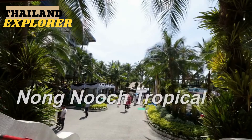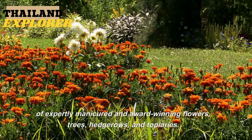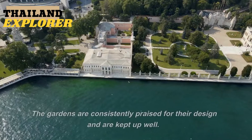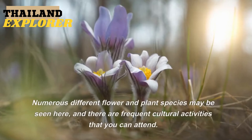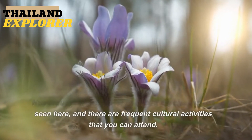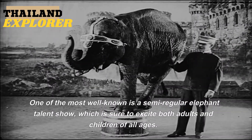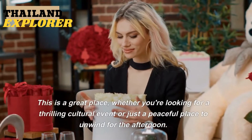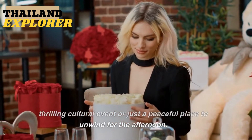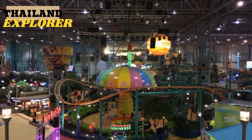1. Nong Nooch Tropical Garden. Over 240 hectares, this garden offers an infinite stretch of expertly manicured and award-winning flowers, trees, hedgerows, and topiaries. The gardens are consistently praised for their design and are kept up well. Numerous different flower and plant species may be seen here, and there are frequent cultural activities that you can attend. One of the most well-known is a semi-regular elephant talent show, which is sure to excite both adults and children of all ages. Only 25 minutes separate it from the city's center.